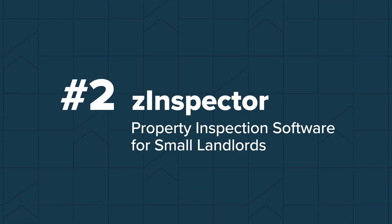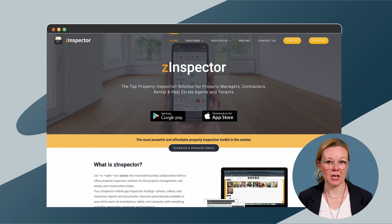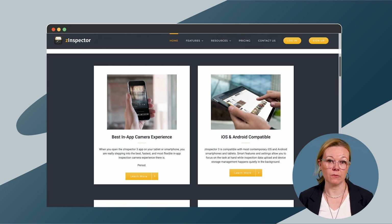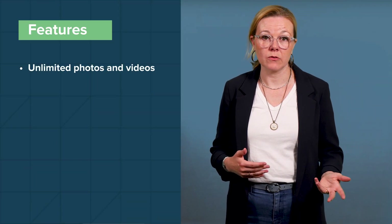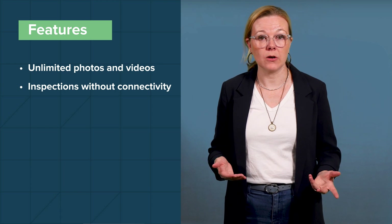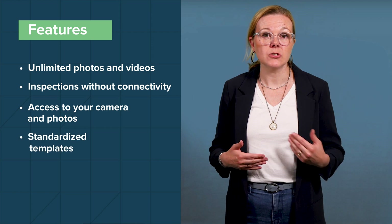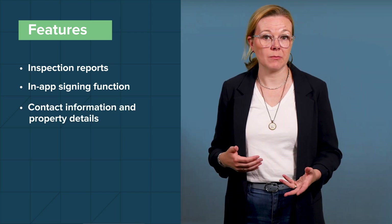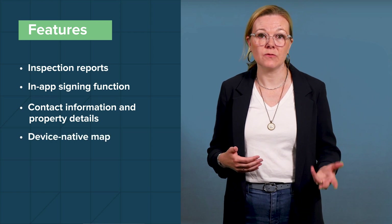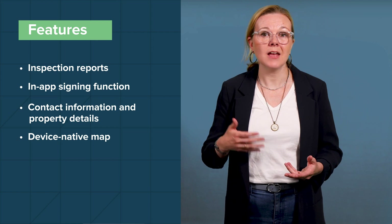Z-Inspector, second on our list, offers a mobile app experience that's well suited for smaller landlords but also accessible for real estate agents and contractors. Z-Inspector includes visual documentation capabilities with a mobile in-app camera function and the ability to upload videos and photos to support inspection reports. You also have the ability to capture and store 360-degree room-by-room images that you can use to create virtual tours, if you have the right camera technology. With Z-Inspector, you can take and upload unlimited photos and videos to inspection reports, conduct inspections without Wi-Fi or a service connection, access your camera and photos from within the app, choose between standardized inspection templates or customize your own, compare current and past inspection reports from within the mobile app, use an in-app signing function to approve inspections, store contact information and share property details between users, and access a device-native map that lets you enable driving directions to properties and allow tenants to perform their own inspections.